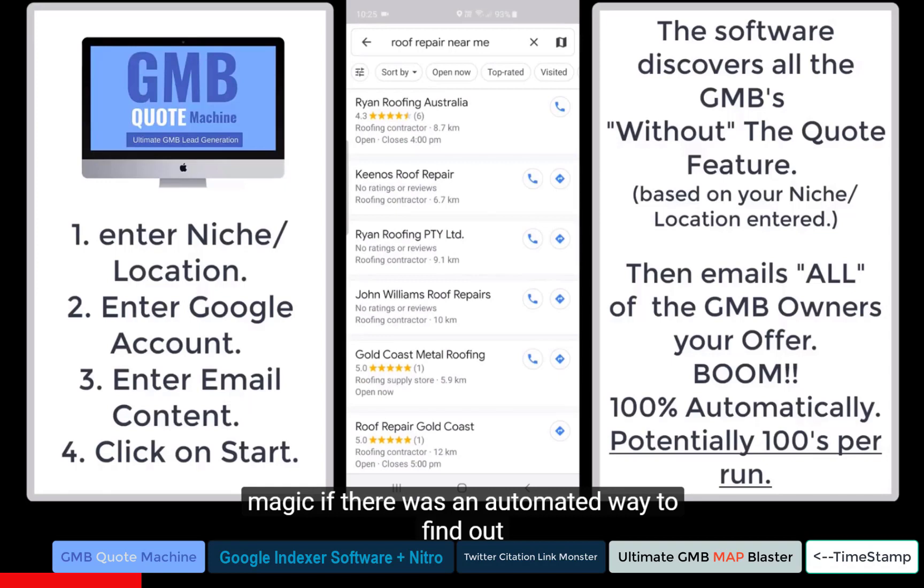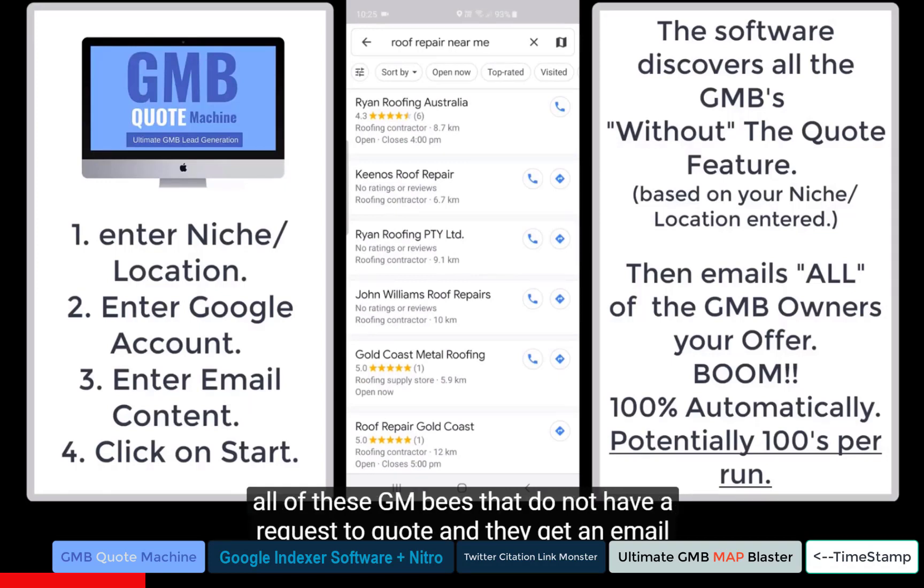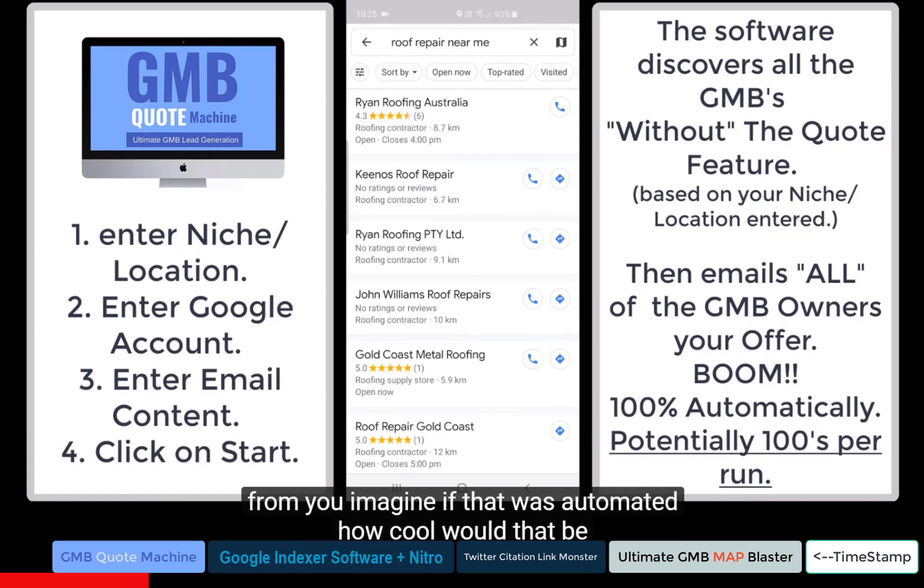Wouldn't it just be magic if there was an automated way to find all of these GMBs that do not have a request a quote, and they get an email from you? Imagine if that was automated. How cool would that be?